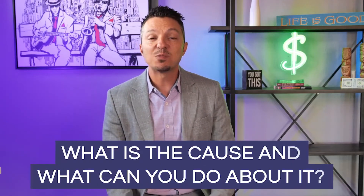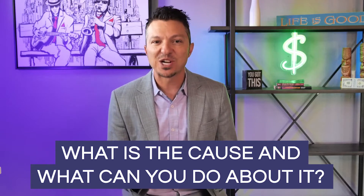Sometimes your mortgage payment can go up even though you have a fixed rate. What is the cause and what can you do about it? In this video, we're going to go over your options.